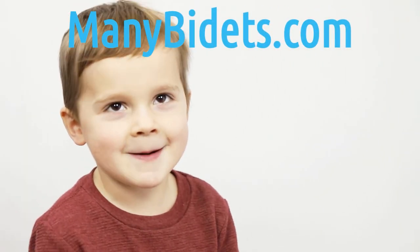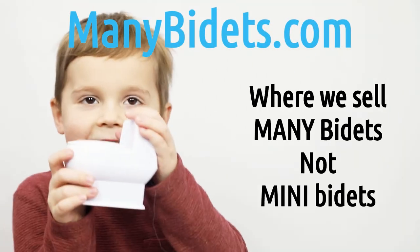Manybidets.com — where we sell many bidets, not mini bidets.